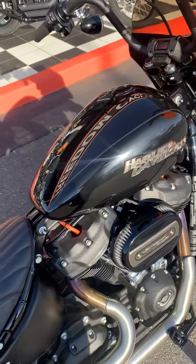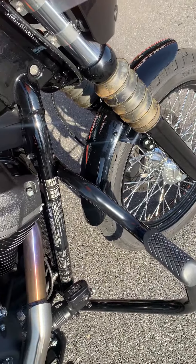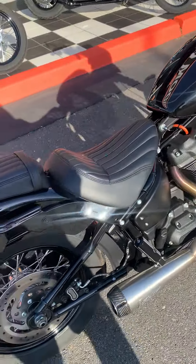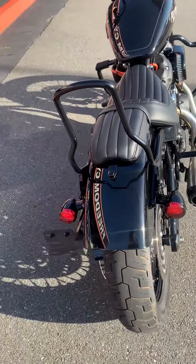I did wipe this bike down, but it does still need a detail — like the discoloration on the fork tubes, that will all come off. We'll get that off there. Of course, you got the LED tail lights.